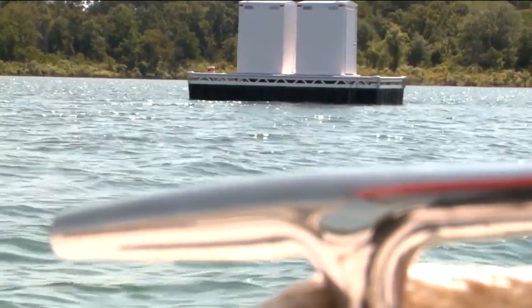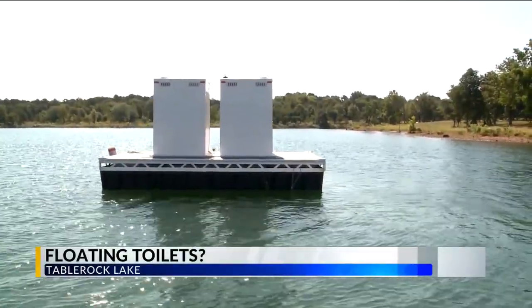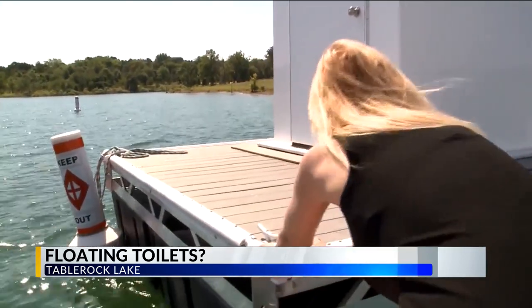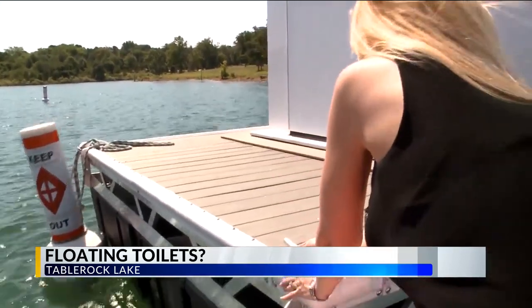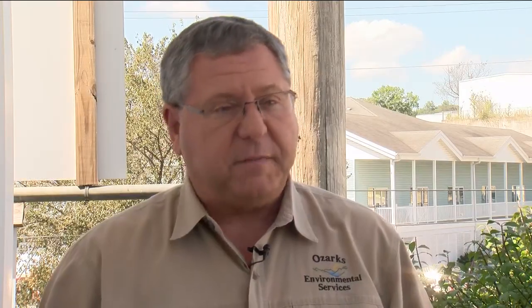Floating toilets are anchored in the middle of the lake, and they cost about $60,000. To tie up and go on shore, which is where most of the restrooms are, you've got to have empty dock space, and how do you keep your boat from floating away — you've got a lot of problems.